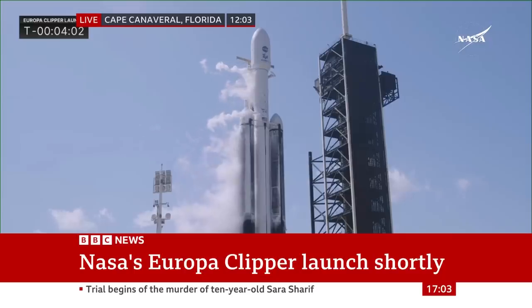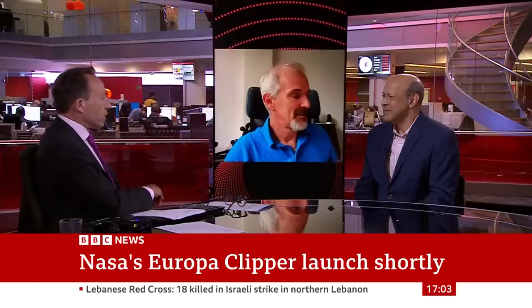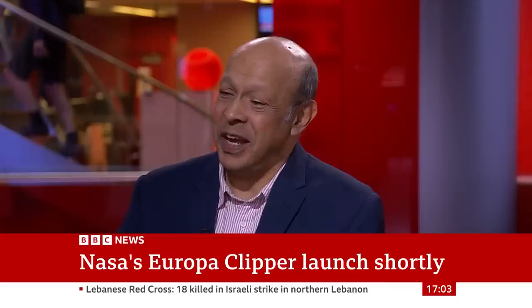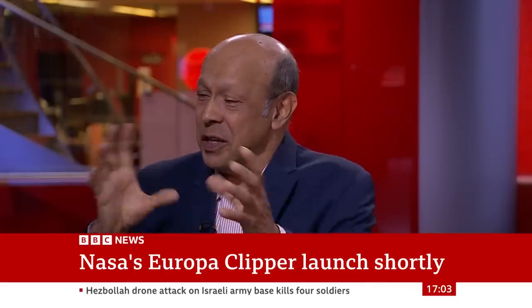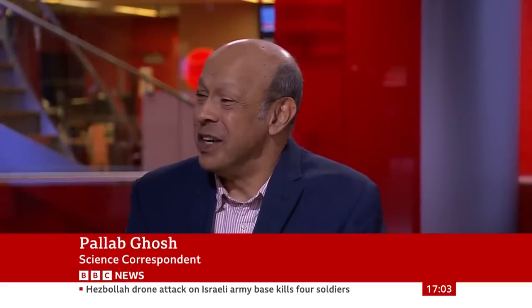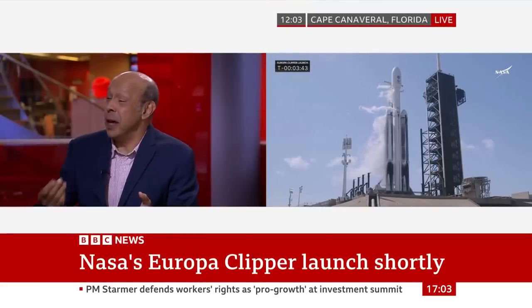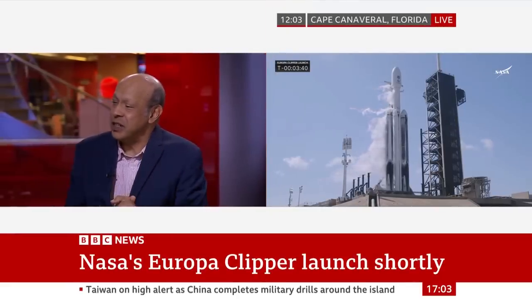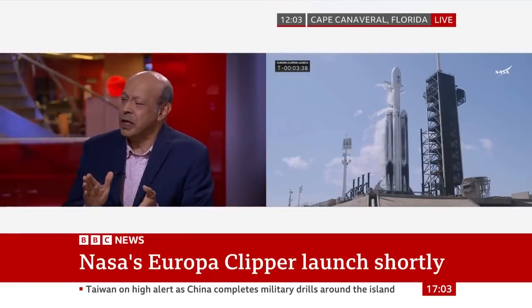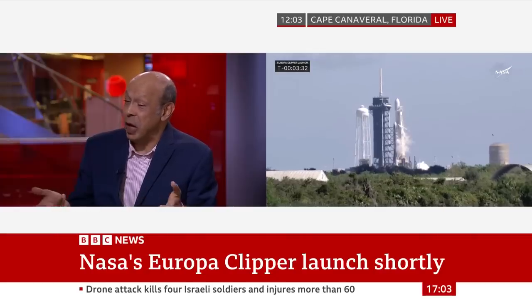What is it looking for? What's it going to do? It's going to be orbiting and looking for any potential signs of life. Well, somehow this little world so far from the sun has got water — not just water, but lots of it under its icy surface. And of course, where there's water, there may well be life. So that's the really exciting thing about this, because Europa, this tiny moon of Jupiter, may well be the most likely place in our solar system to be home to life.